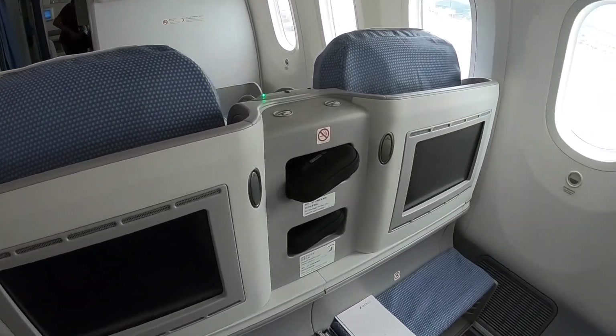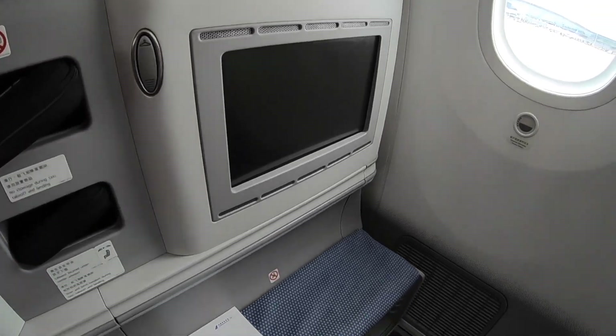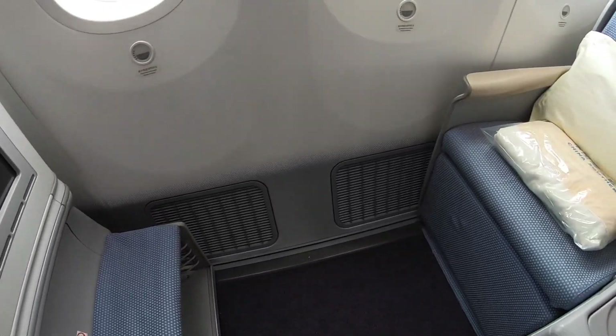Let me give you a short tour of their business class, which comes in a 2-2-2 configuration, and all seats go completely flat.